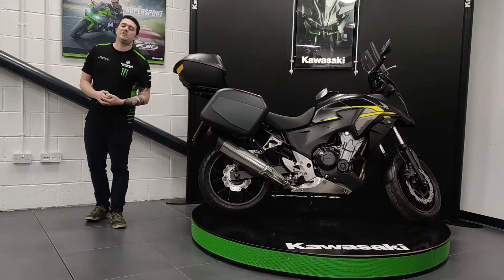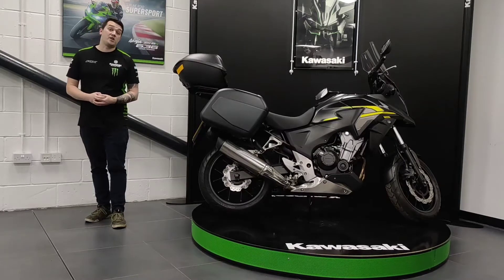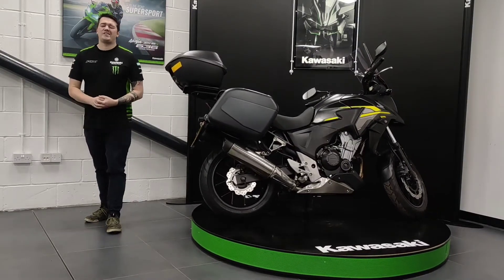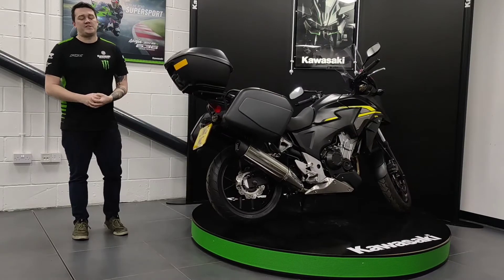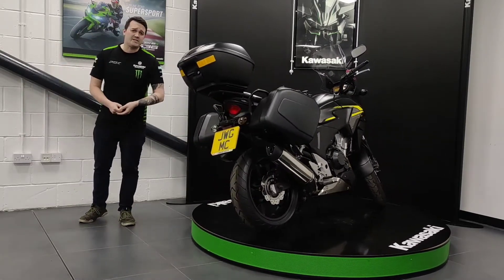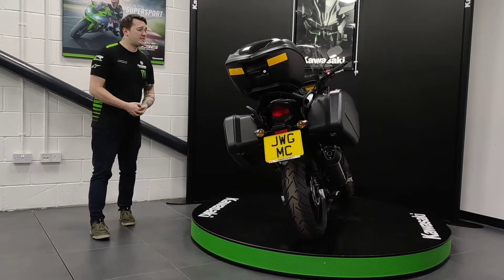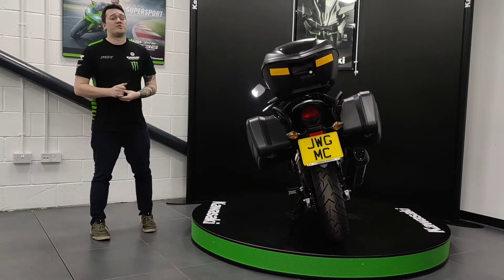Hello Internet and welcome to another quality used bike here at John W. Rumors Motorcycles. Today we have a 2016 Honda CB500X with 24,104 miles on the clock. This is a two-owner machine coming with a good service record and as you can see it's actually in really good condition for its age and mileage.